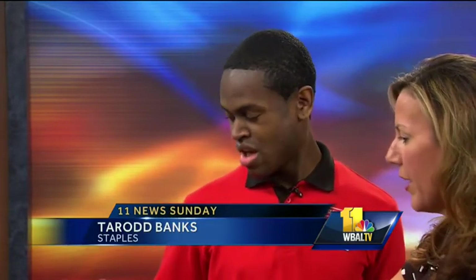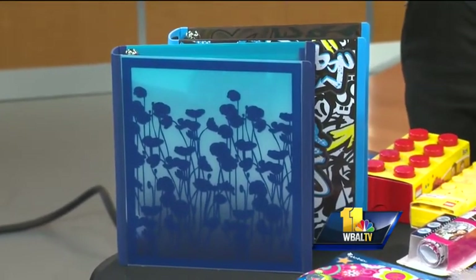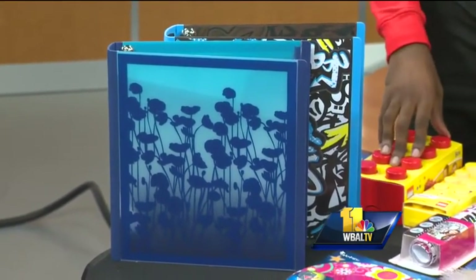Let's start with the binders over here. These are 3-D binders. You're going to get $2 off if you recycle a binder when you buy binders. That's neat.